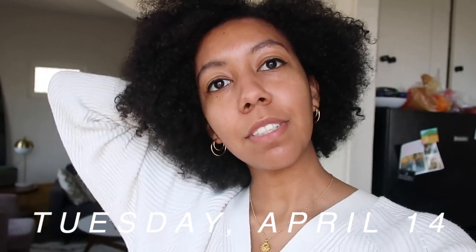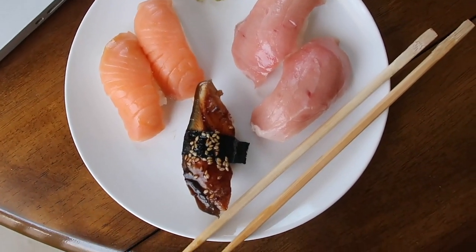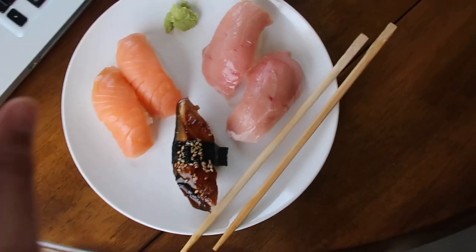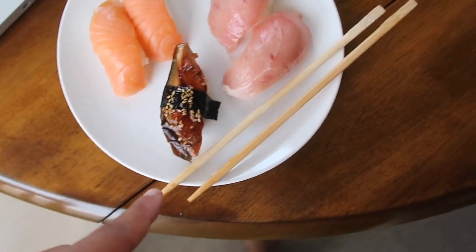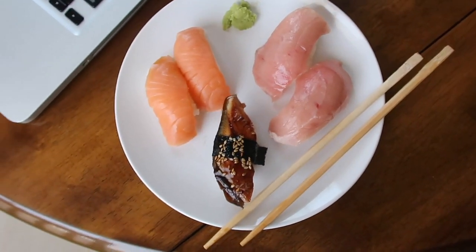Good morning, everybody. It is Tuesday, and Kyle's here working from home today, which is nice. We just ran out and did some errands today, which is now obviously a very fun thing to do. And we stopped by the Japanese store and picked up some lunch — have some sushi here that we're about to eat. This looks so yummy. Got some tuna, salmon, nigiri. I don't know what this is — I want to say it's probably like teriyaki eel, maybe?